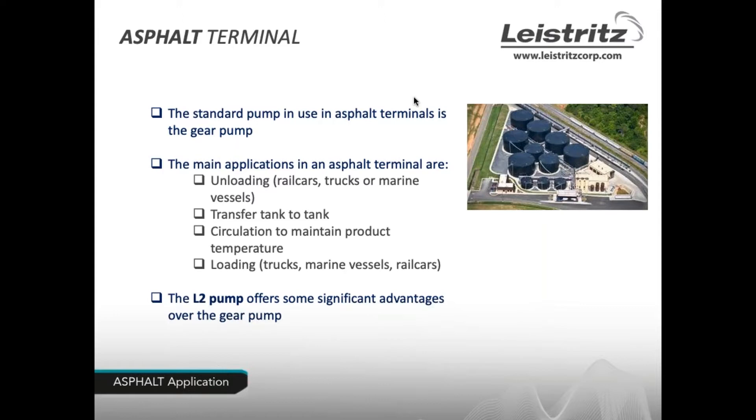We'd like to show you how the L2 series screw pump offers some significant advantages over the gear pump.